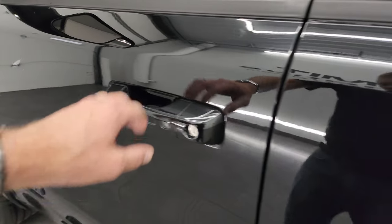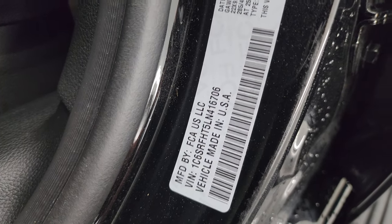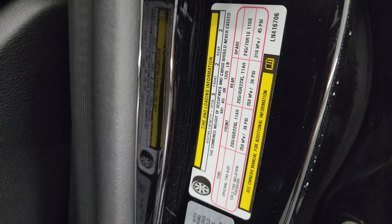It has the enter and go system as well — just have to have the key fob in your pocket. Here's a look at the VIN sticker. We do not have Canadian trucks here. There's the tire and loading information sticker as well.